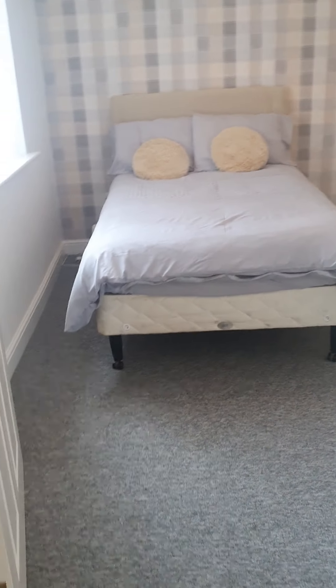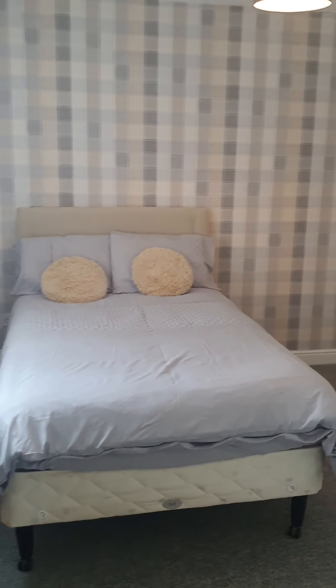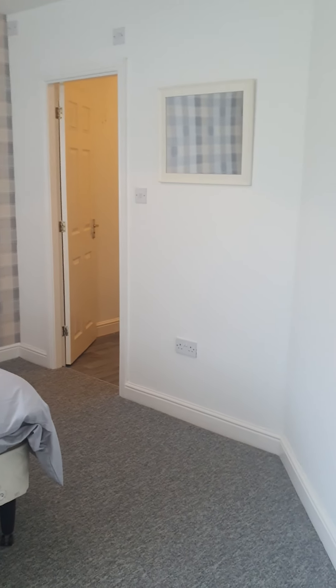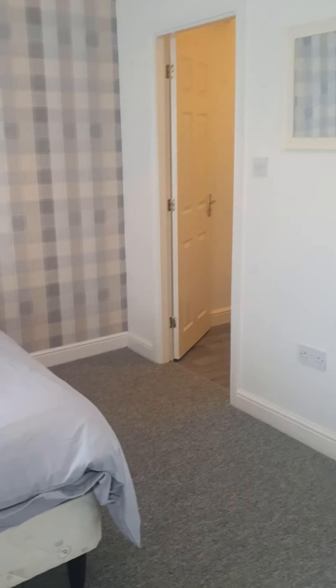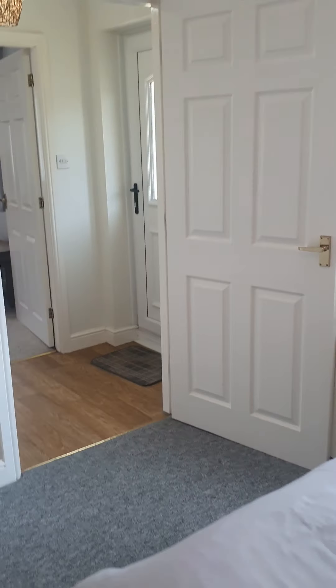I'll start off at the bedroom to the left of the property — a nice large double bedroom. This has got the ensuite. It's a nice bright room with all modern neutral decor throughout.